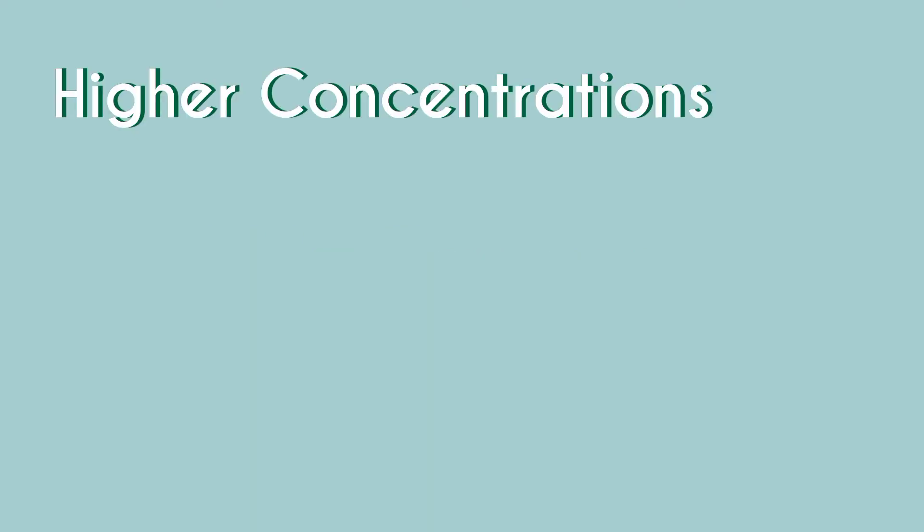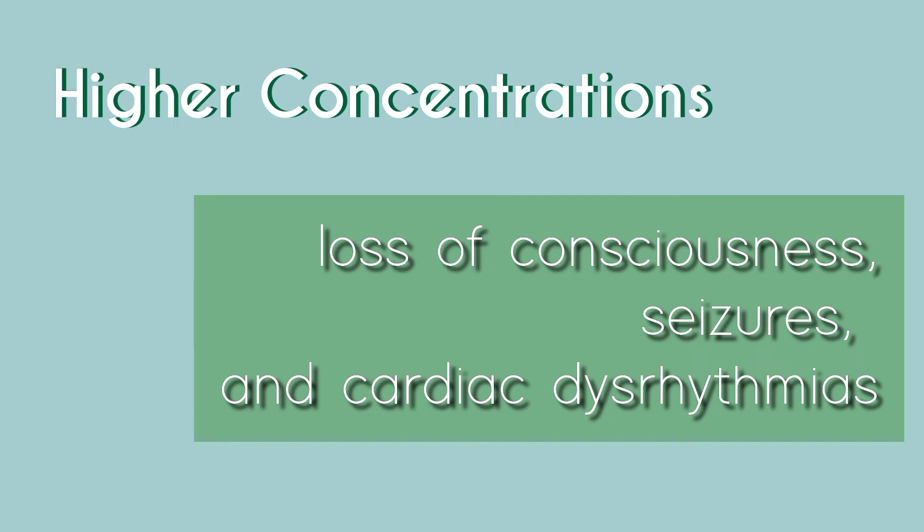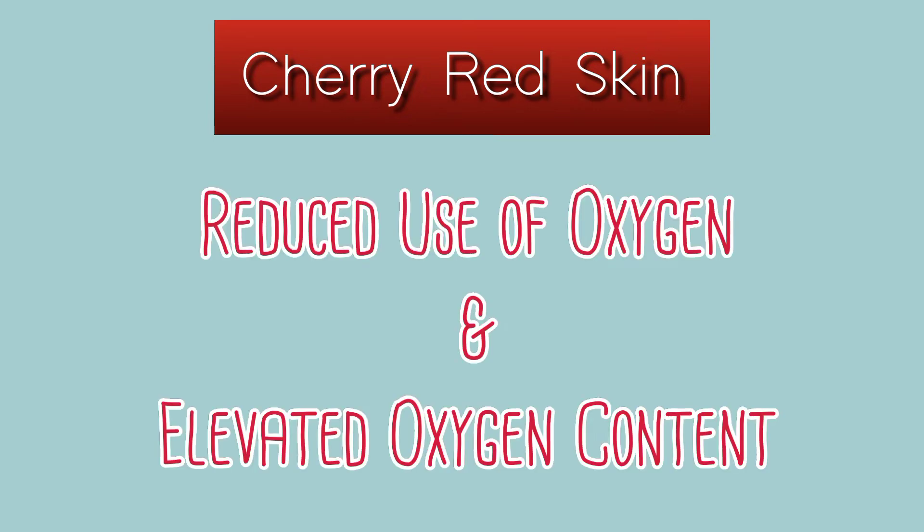Higher concentrations of hydrogen cyanide gas cause loss of consciousness, seizures, and cardiac dysarrhythmias. The characteristic skin color of a cyanide-poisoned patient is cherry red, due to the reduced consumption of oxygen and elevated venous oxygen content.